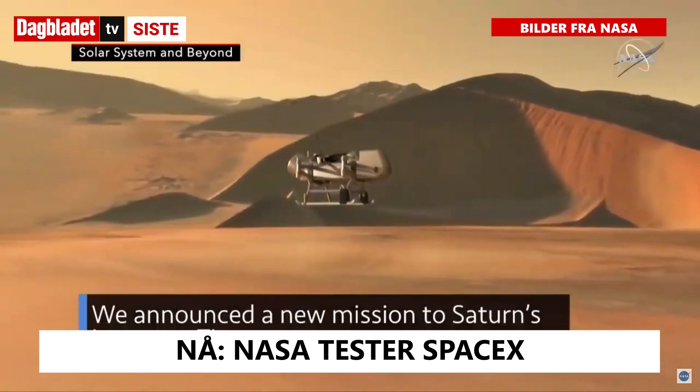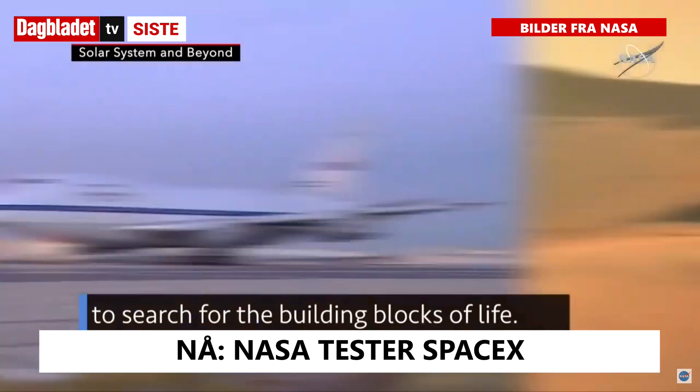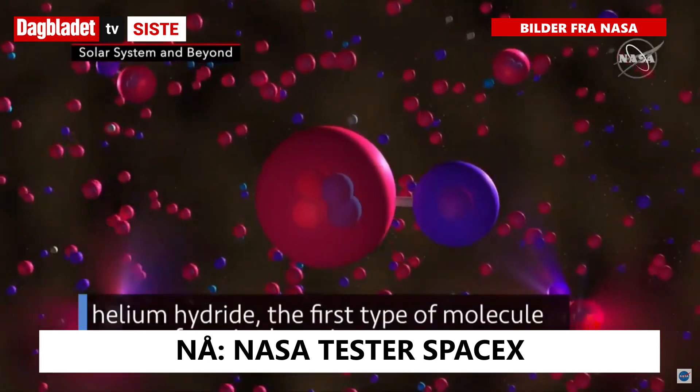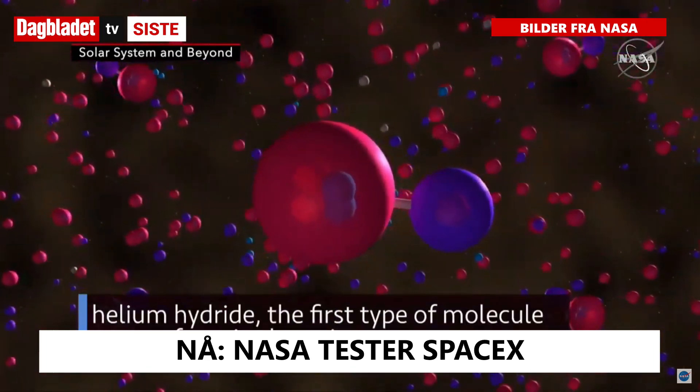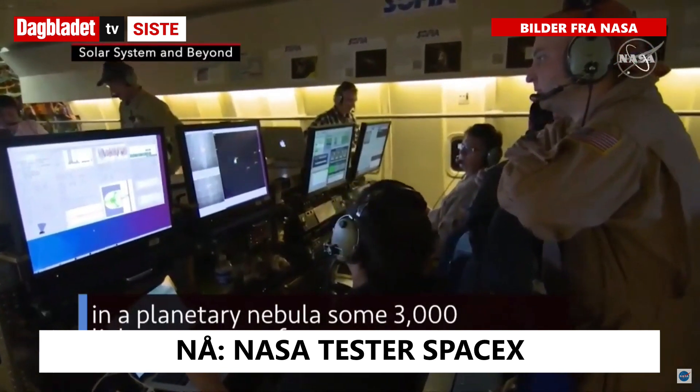We announced a new mission to Saturn's icy moon Titan to search for the building blocks of life. Our SOFIA airborne observatory detected helium hydride – the first type of molecule to ever form in the universe – in a planetary nebula some 3,000 light-years away from us.